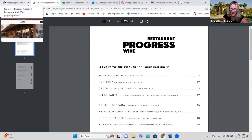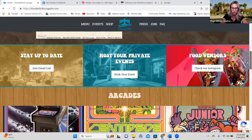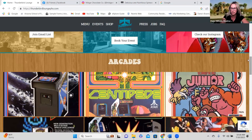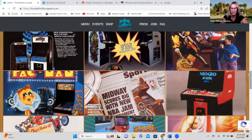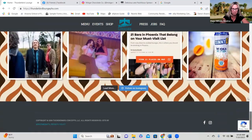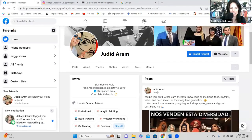One more — and this one is really our jam — Thunderbird Lounge. It looks like a place straight out of the 80s. For those of you who don't know, we are all about the 80s. I spotted Ms. Pac-Man, so if anybody wants to challenge me, bring it on! It looks so retro and fun. Check out thunderbirdloungephx.com — this is definitely a road trip destination for us.